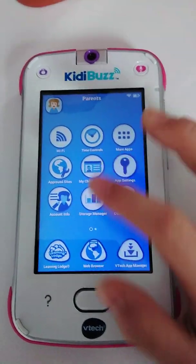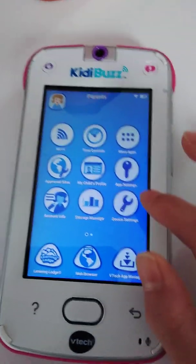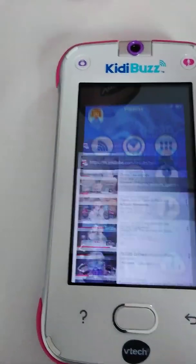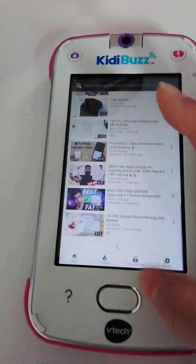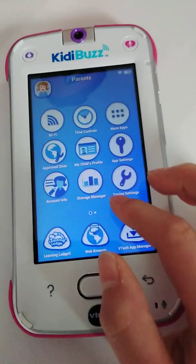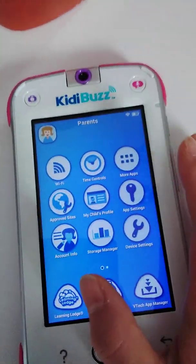You can download apps that your child wants to play, like Minecraft, Roblox, or any type of leading game. There is a proper web browser — Google. You can also download more apps from the VTech Manager, device settings, content lock, and all that stuff.